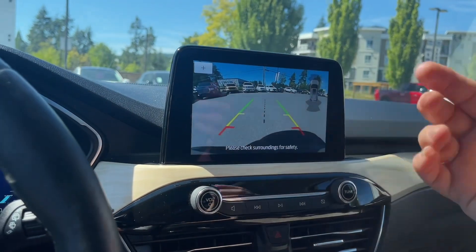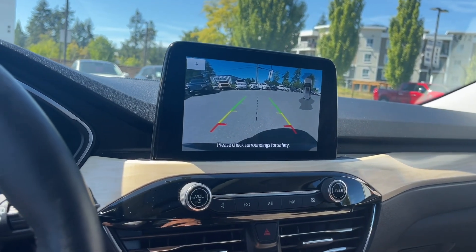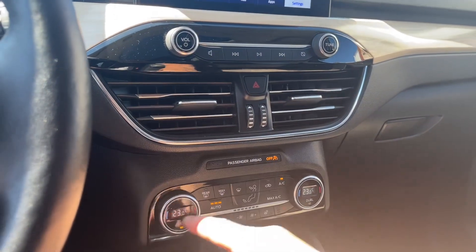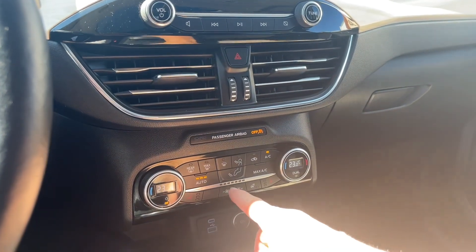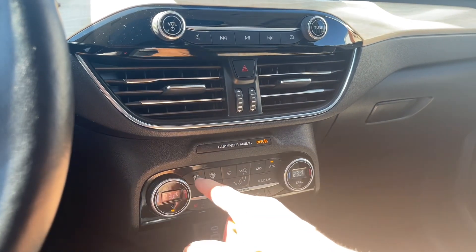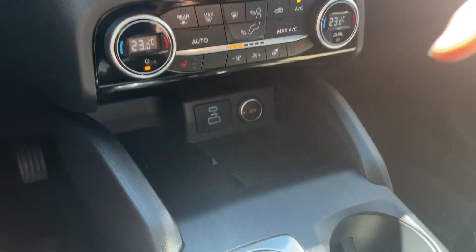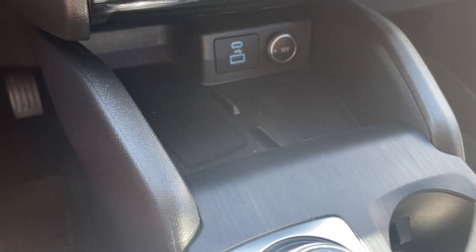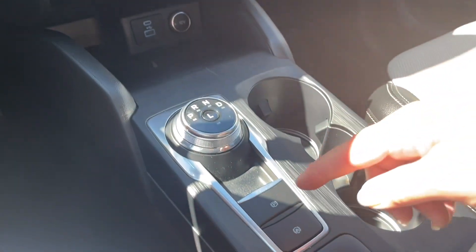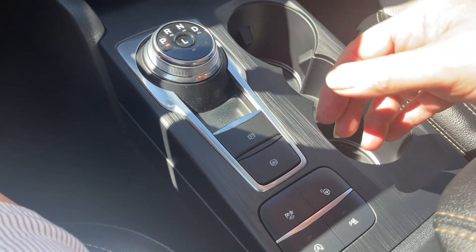Green, yellow, red tells us how close we are to other vehicles or objects. I'm going to put us back into park just for safety. You have volume and tuner, hazard lights, dual climate control, dual heated seats, and your fans located in the center. You've got a heated steering wheel, AC and max AC, your front and rear defrost. Down below we have USB-C, USB, and a 12-volt outlet, and I believe this also has a wireless charging pad. You have your dial shifter and electronic parking brake.